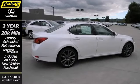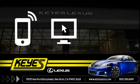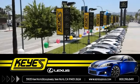Stop in and take it for a test drive today. Call, click, or stop in to Keys Lexus today.